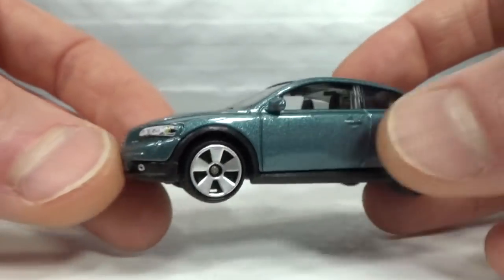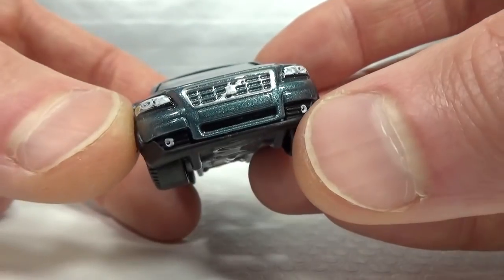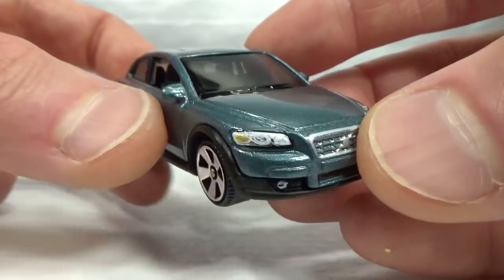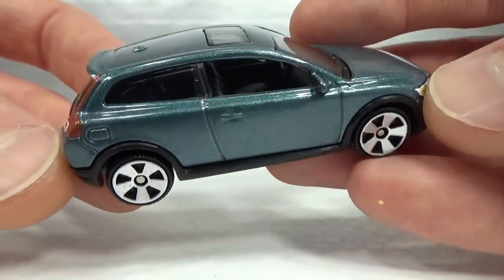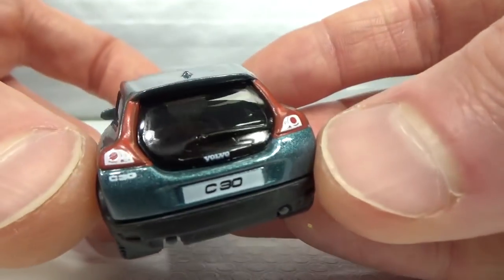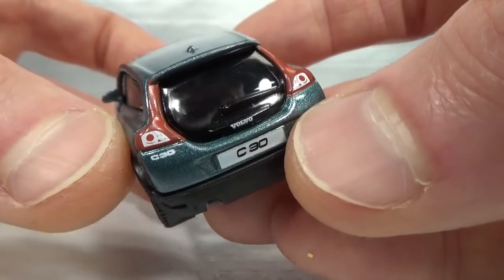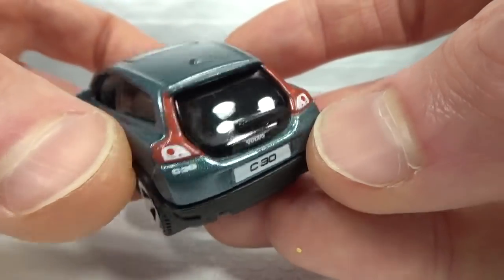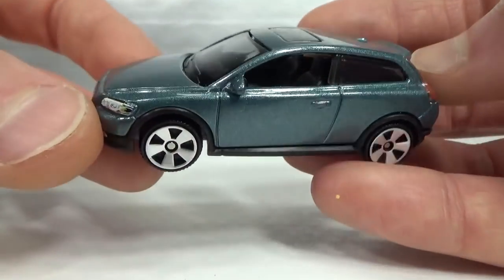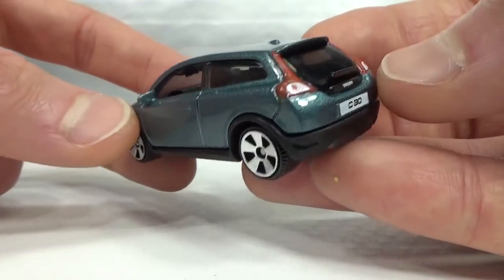More details on the Superfast: you get the fog lights, grille all done up and headlights. No details on the side, but in the back we've got a Volvo on the lift gate handle, C30 on the left and on the license plate. Just a little bit more tampo-wise than a main line.